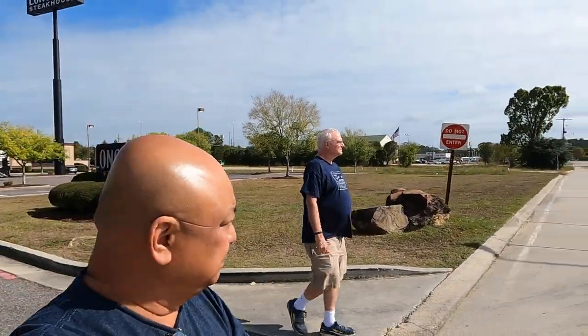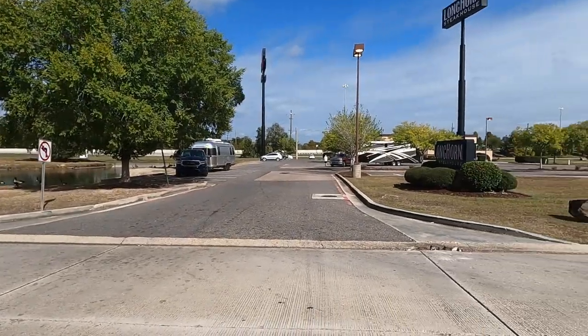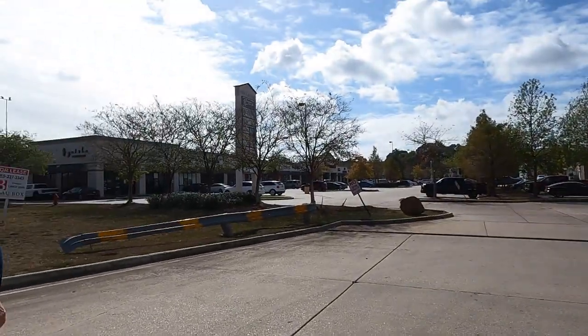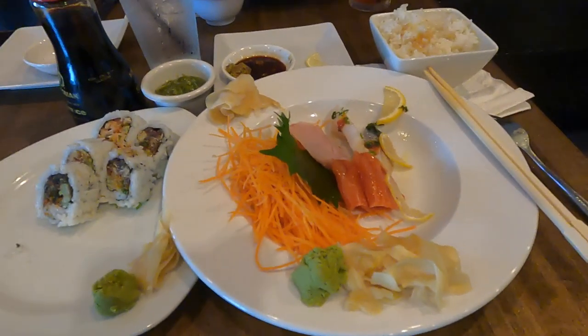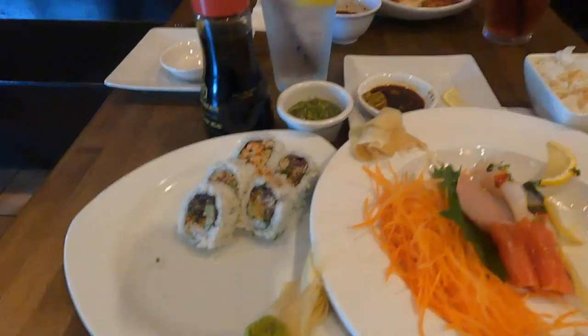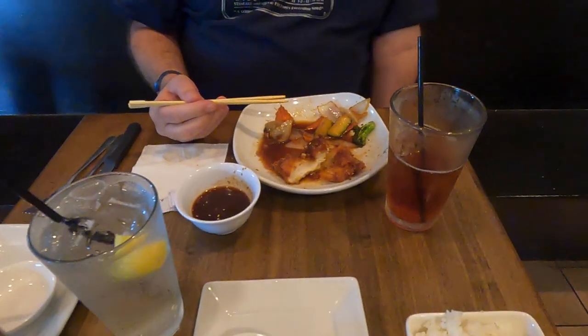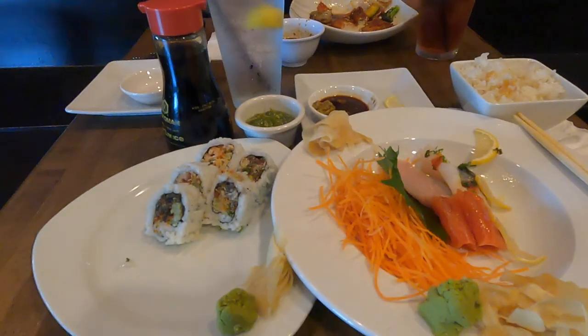We're over here in Baton Rouge at Bass Cross. We're actually parked at Longhorn and we're eating at Geisha. Bad vlogger again. The remnants of my sashimi platter, salmon skin roll, and Walter had the chicken katsu. Very delicious.